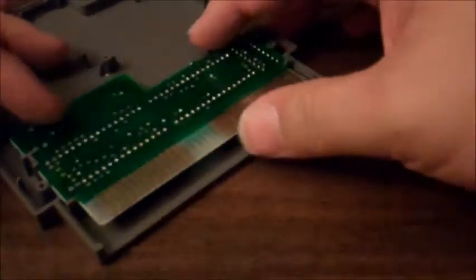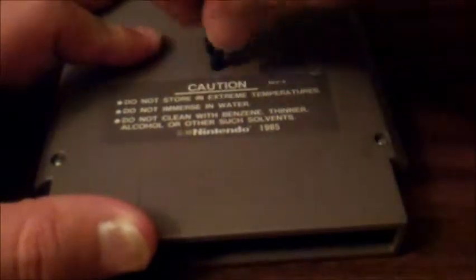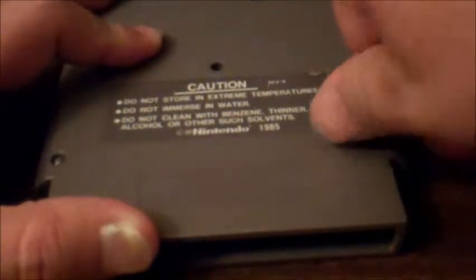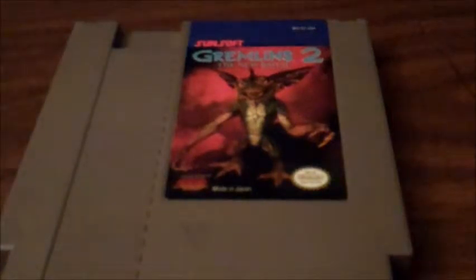That looks perfect — good as new. Go ahead and put it back together. If you don't have one of these bits for Nintendo cartridges, I highly recommend getting one. Readily available on eBay and they're super cheap — you'll probably get one shipped for less than $5. It might come from Hong Kong and take a couple weeks, but it's well worth it. The label doesn't need to be cleaned, it looks good, the crevices look good. Gremlins 2 — happy trade for me for Final Fantasy VIII.